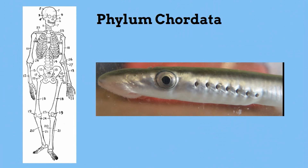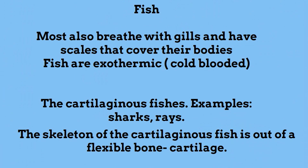Most people are familiar with these. Up first are fish. Most fish breathe with gills and have scales that cover their bodies. Fish are ectothermic, or cold-blooded.